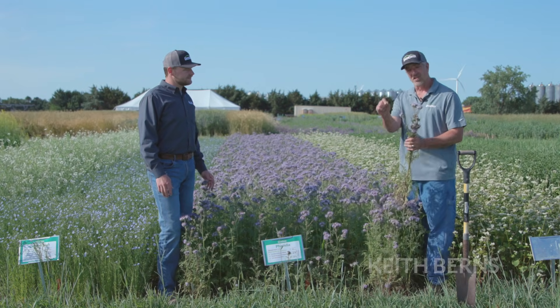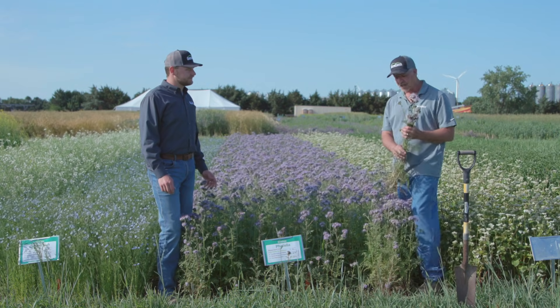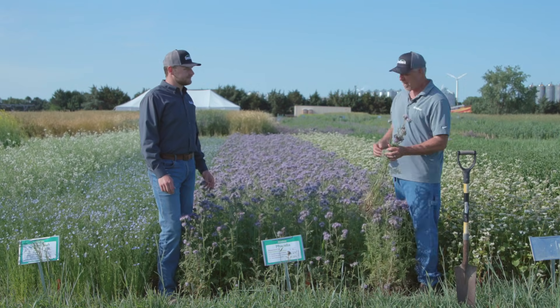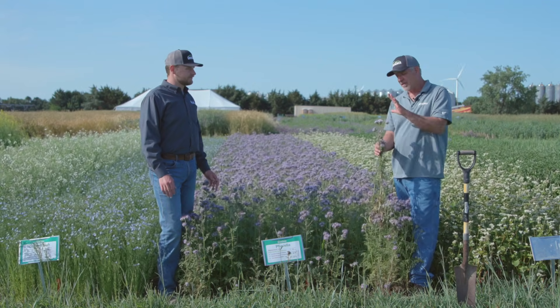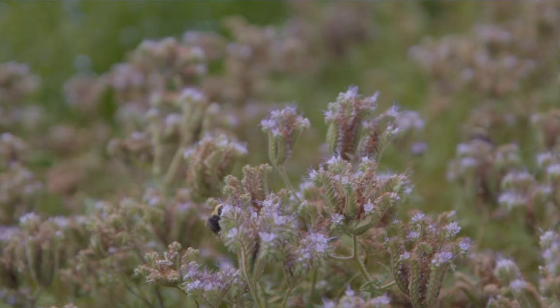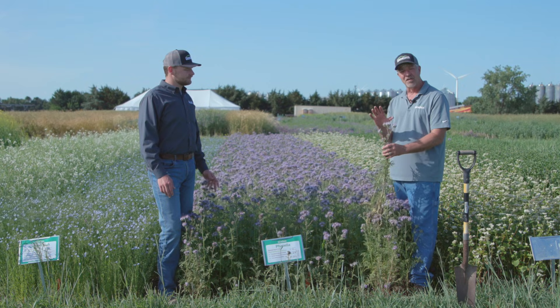Different flowers attract different types of insects, and different flower colors attract different groups of insects as well. We had Jonathan Lundgren — probably one of the top entomologists in the country — here one year, and he was explaining to us how insects can see colors differently than you and I do.